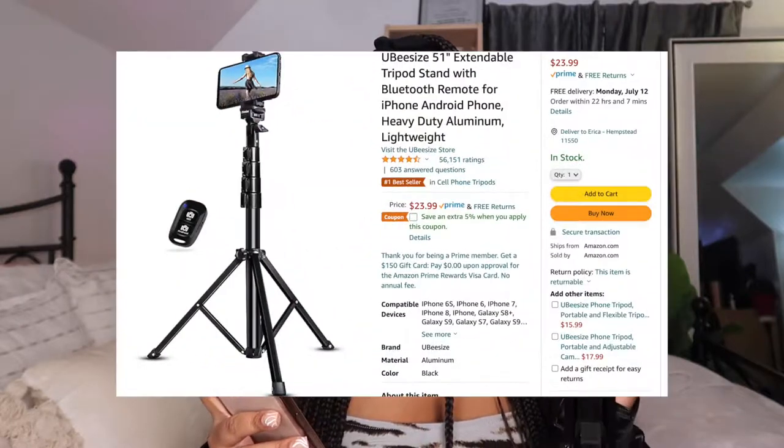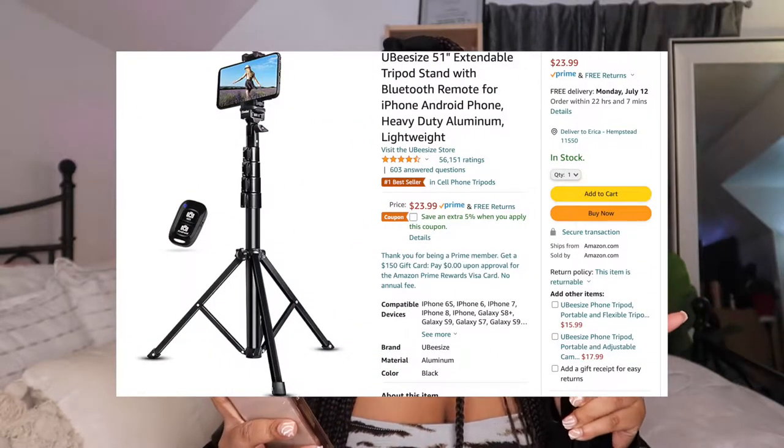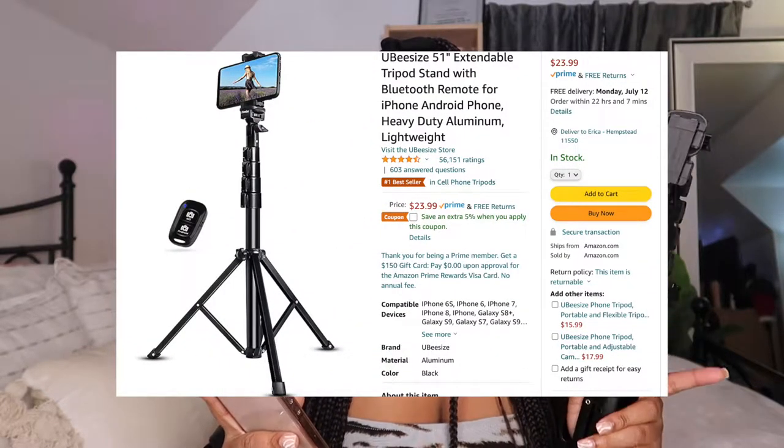So first things first, I think this is probably one of the first things that you should purchase, and it's a tripod. This tripod is from Amazon — it's the UBSize 51-inch extendable tripod stand with Bluetooth remote for iPhone and Android. It's the number one bestseller for tripods on Amazon, and it is $23.99, and it's Prime eligible.